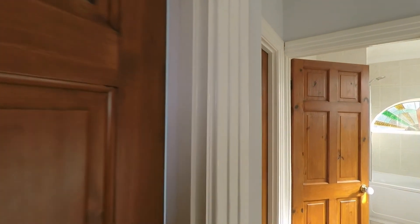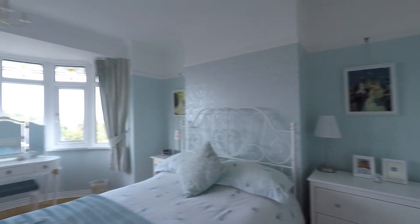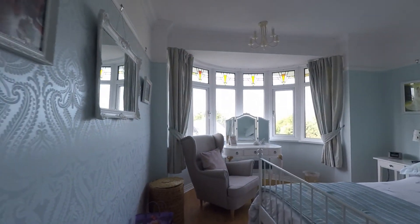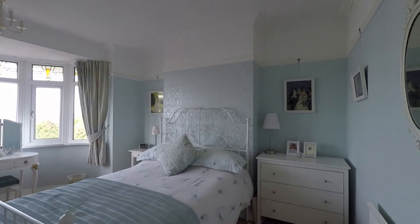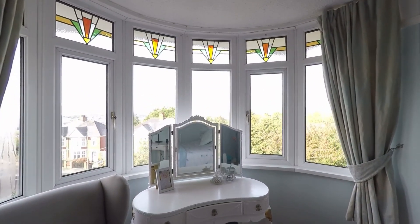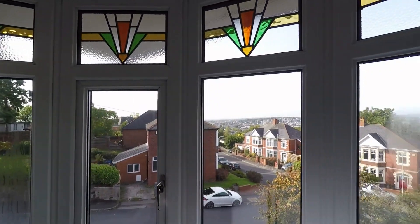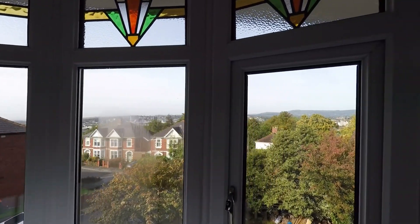Then we make our way into what's currently being used as the master bedroom — again, a very beautiful, well maintained, light room. There's a fantastic bay here to the front, and again you have those wonderful views of the surrounding Welsh countryside.